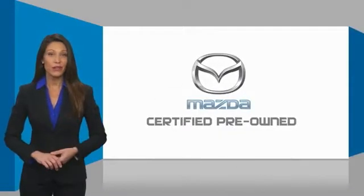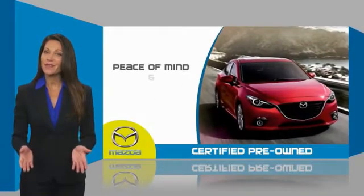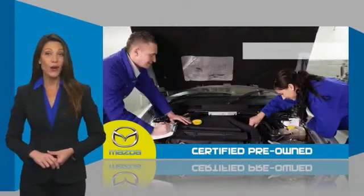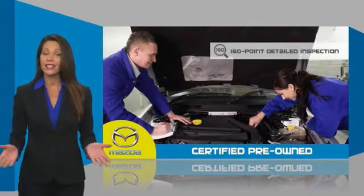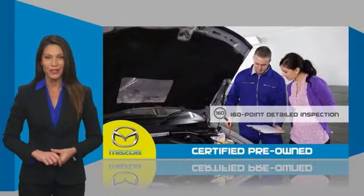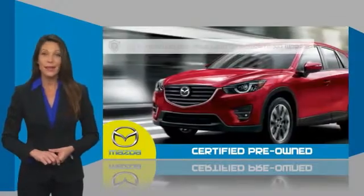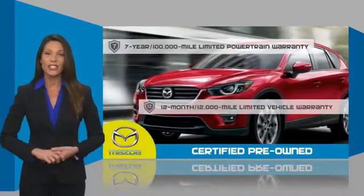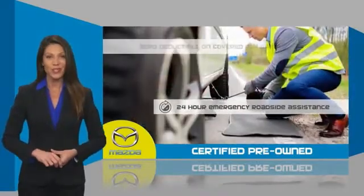Mazda Certified pre-owned vehicles provide you the peace of mind and confidence in the vehicle that you're driving. A thorough, detailed inspection conducted by a Mazda Certified technician ensures that the vehicle has been properly reviewed. Mazda Certified means that you have both limited and powertrain warranty and 24-hour emergency roadside assistance.